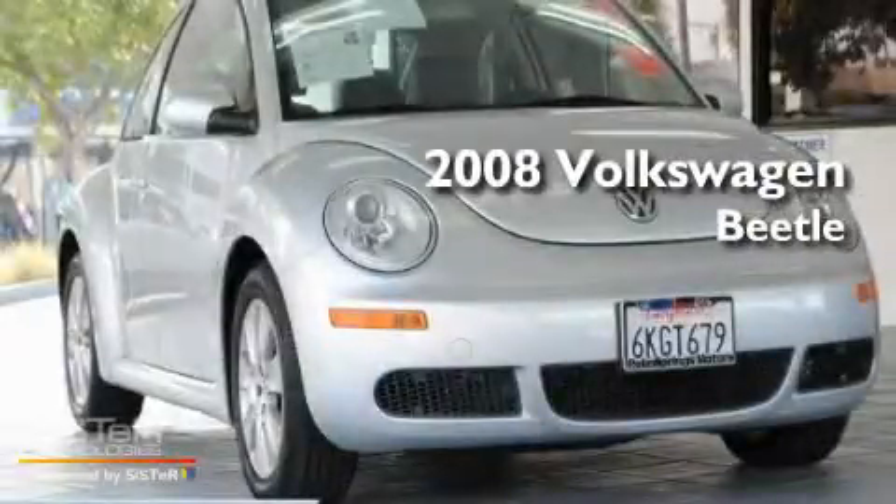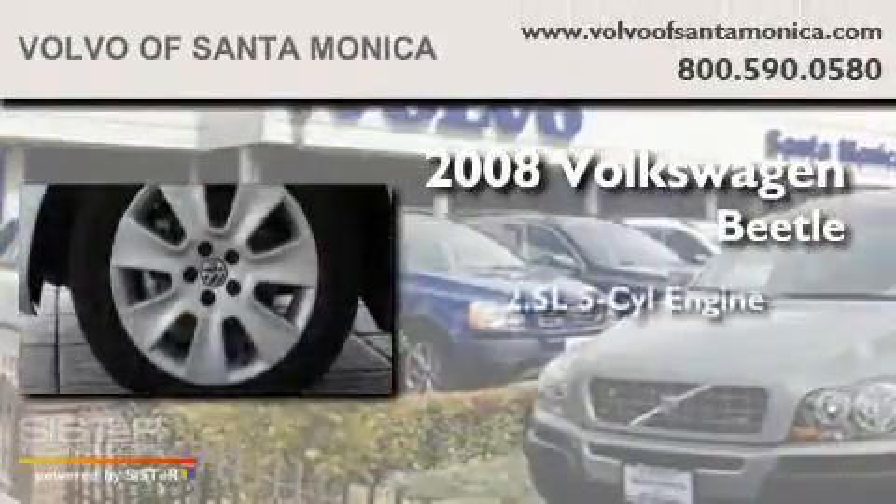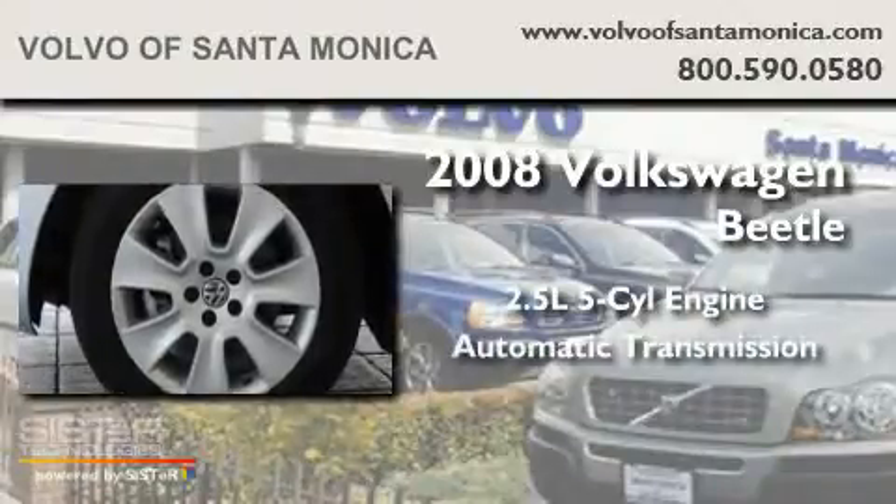This is a 2008 Volkswagen Beetle. It has a 2.5-liter, five-cylinder engine and an automatic transmission.